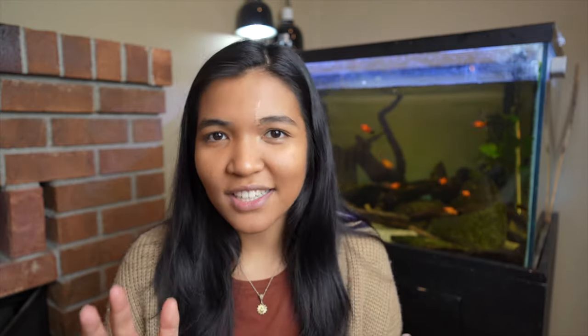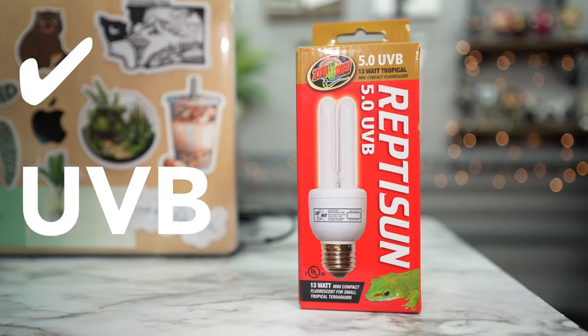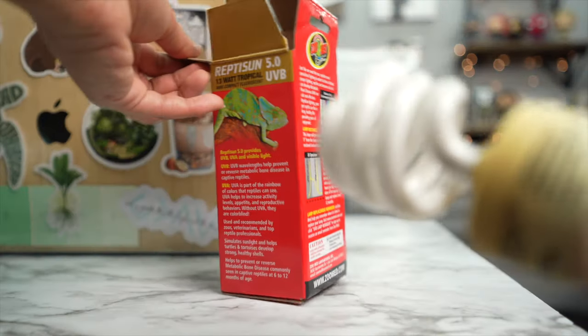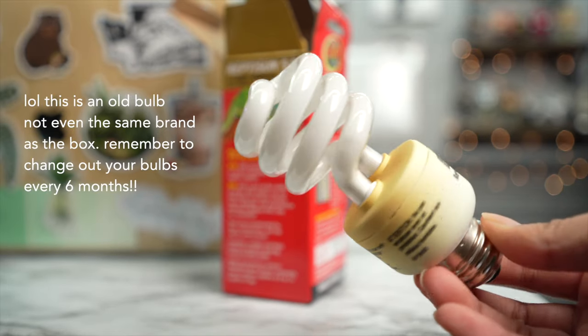UVB is so, so important — do not skip this for your turtle. You need a UVB bulb over the basking area. It produces a specific wavelength that allows your turtle to absorb vitamin D and have healthy shell growth. Turtles with metabolic bone disease or poorly developed shells often suffer because of a lack of UVB. Do not underestimate the power of a UVB bulb — make sure you have one over your basking area.